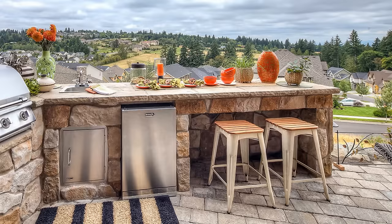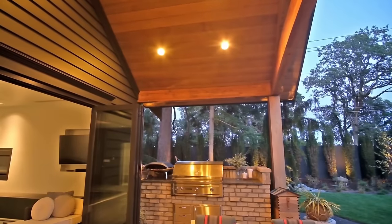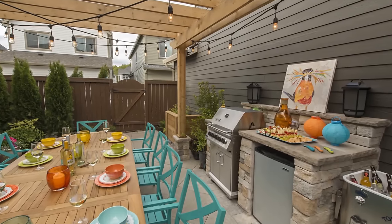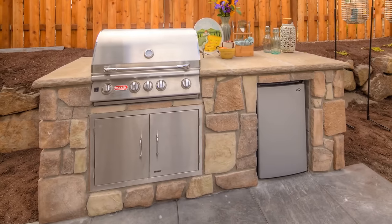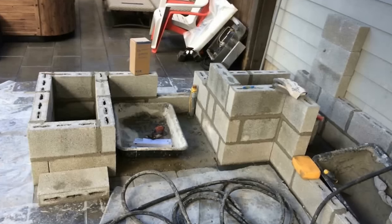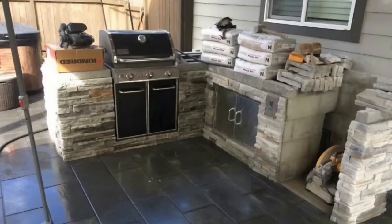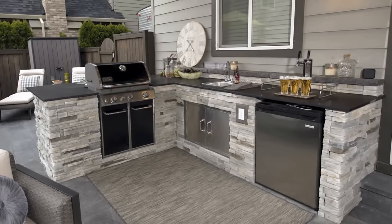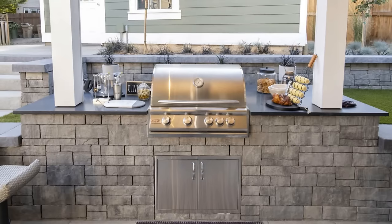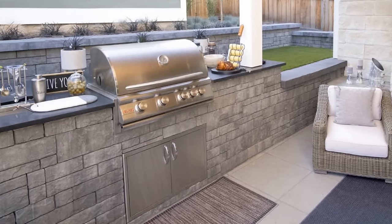The next budget-friendly idea is to build a grill island. These are usually built-in units, but again, if you can do it yourself, they're not very expensive. I build mine out of CMU block — you can get them at Home Depot for around $1.50 a piece. Mix up the mortar, build the kitchen yourself, put some stone on it, and you can have a beautiful outdoor kitchen at a very budget-friendly price.